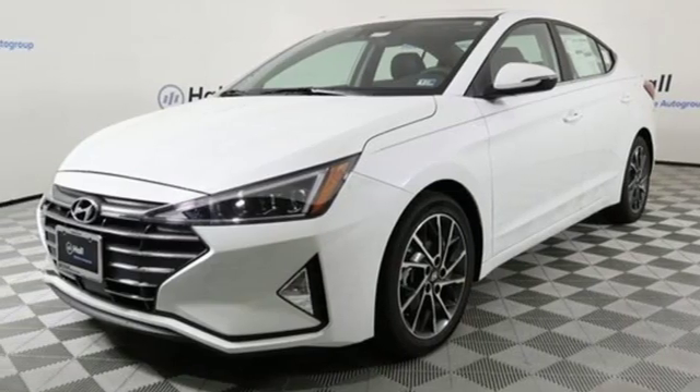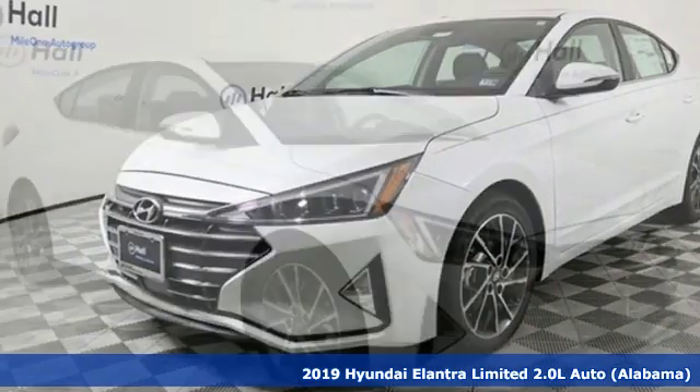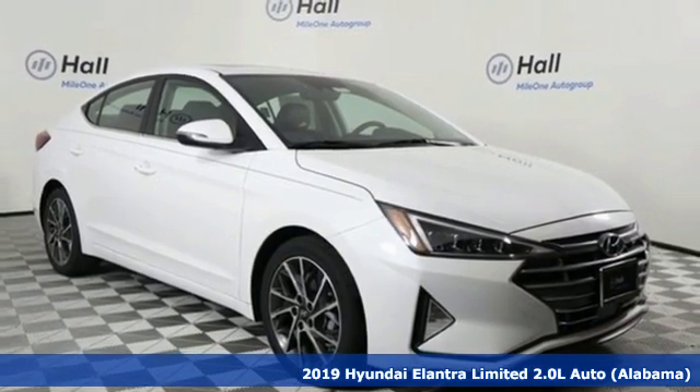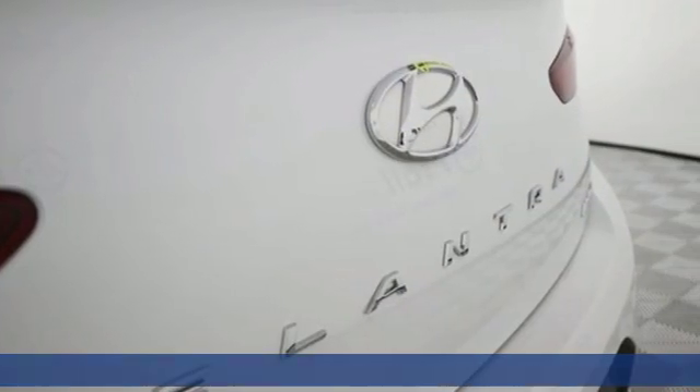It's a new 2019 Hyundai Elantra. Hyundai's attention to detail means a better driving experience for you. It comes with great features you'll love.